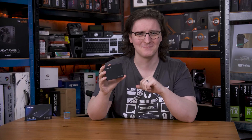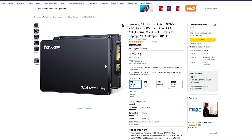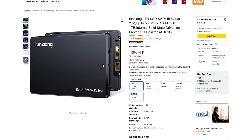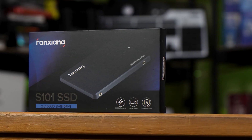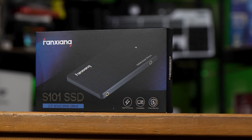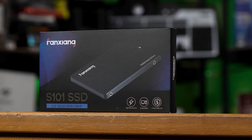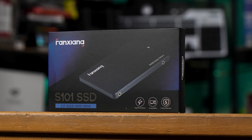This is the cheapest 1TB SSD that I could find on Amazon, at least delivered by Prime Next Day Delivery anyway. And this cost just £41.54 for a 1TB SSD. That's crazy. This is the Fan Zhang 1TB 2.5-inch SATA SSD. Let's take a quick look around it and then get it in my test PC to see how this thing handles.